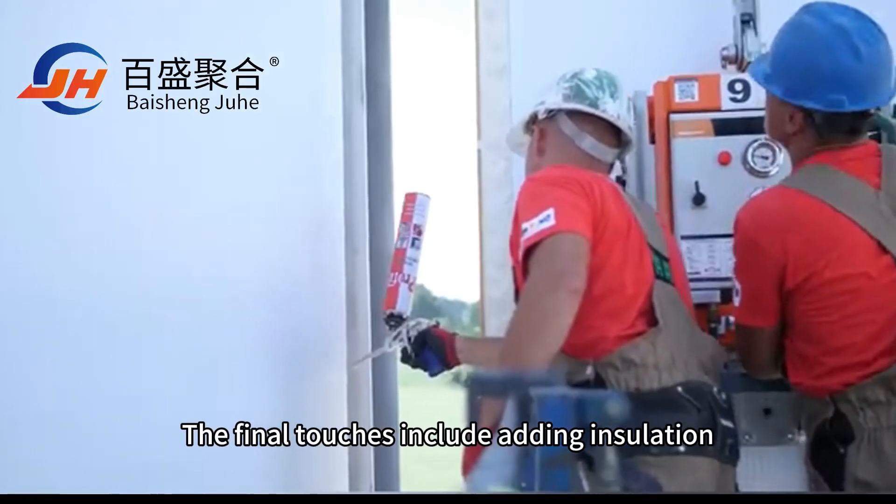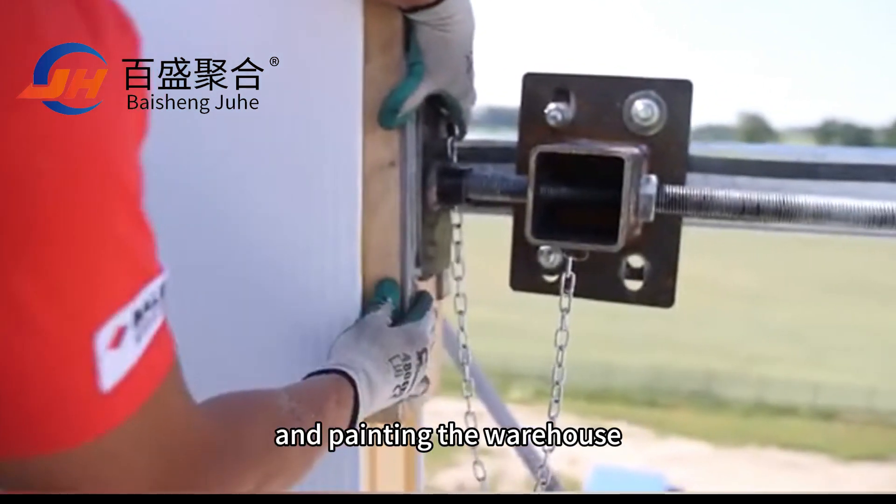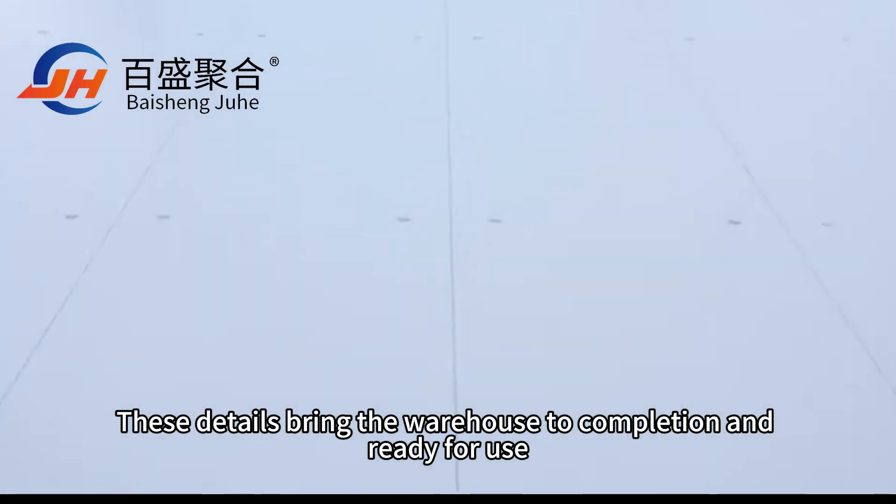The final touches include adding insulation, doors, windows, and painting the warehouse. These details bring the warehouse to completion and ready for use.